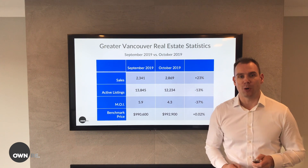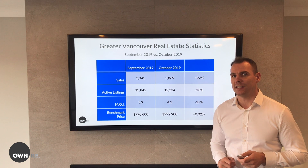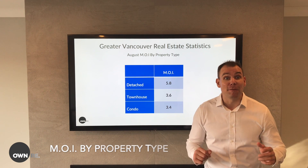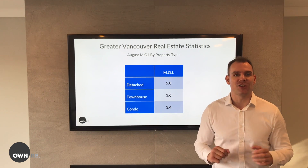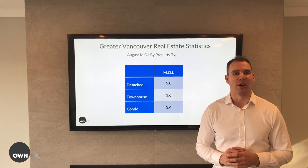Now let's break this down by property type because there are a few firsts here for 2019 too. For the first time this year, detached homes have finally fallen into a balanced market. But take a look at condos and townhouses — they've actually inched their way into a seller's market. That's right, a seller's market.